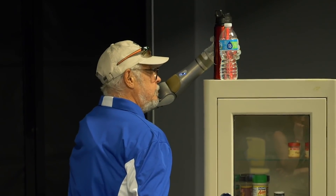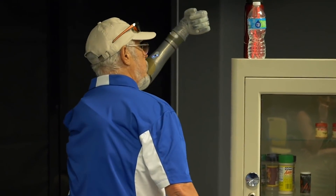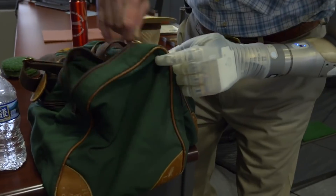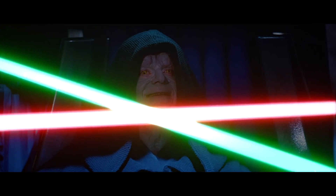Even crazier is how these electrodes allow for feedback from the limb. With the Luke arm, users can regain a limited sense of touch, which is extremely helpful for everyday things like zipping up a bag or, if need be, taking a swing at an evil emperor.